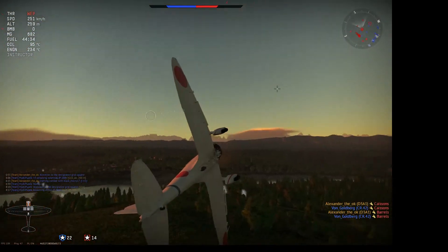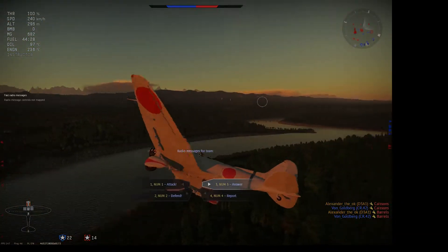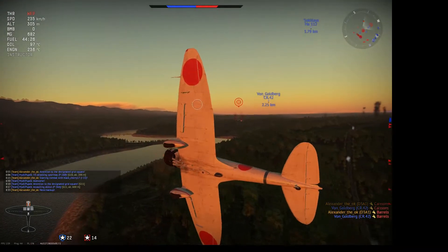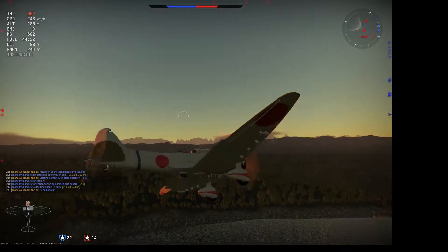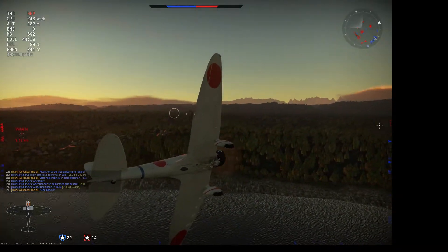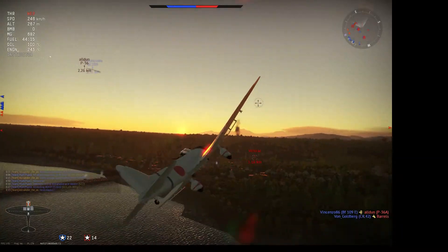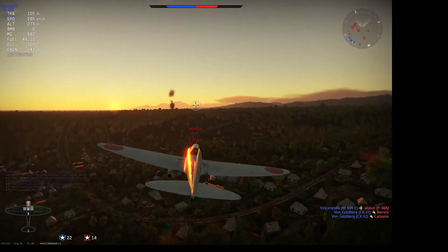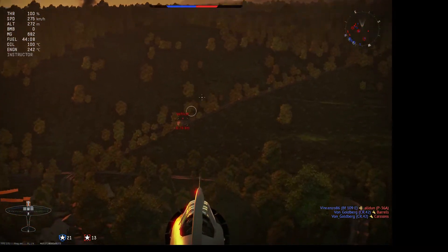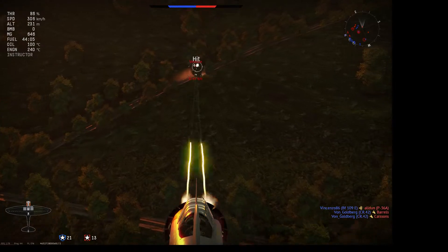I take out these barrels and turned around to take out this last vehicle. I do see the P-36 coming in, so I wave off and call for help, because I can probably out-maneuver a P-36. I have low altitude and a pretty low speed, although it turns out I don't need to worry because that Bf 109 was paying attention and quickly turned around to handle it.